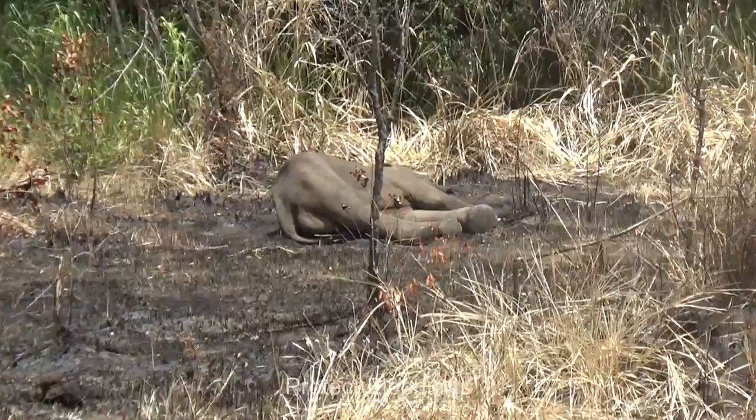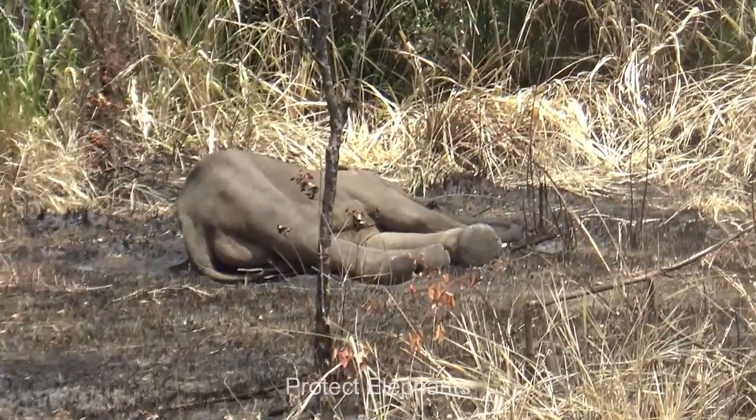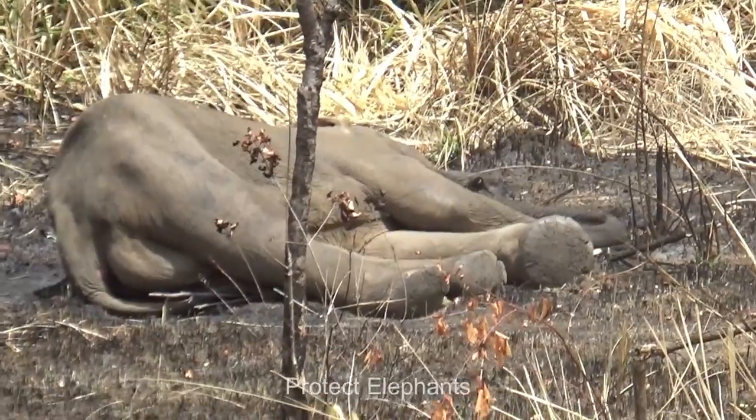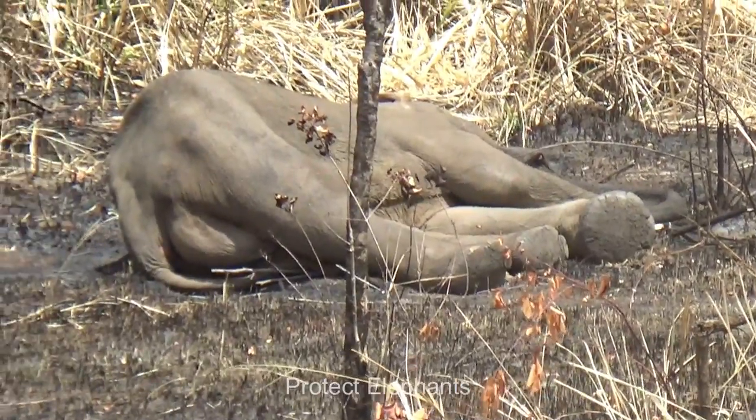This elephant seems to be in poor health after getting caught in an injury by a jaw-exploder. It looks like he needs immediate medical support to avert an imminent death.